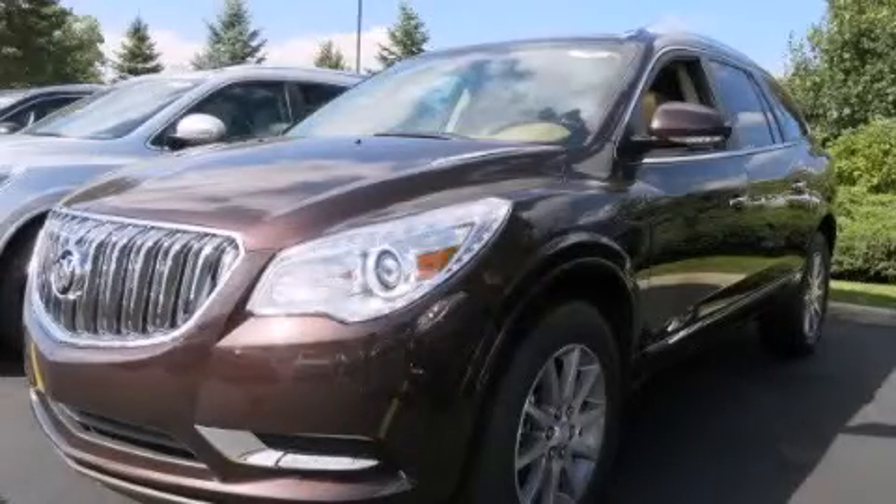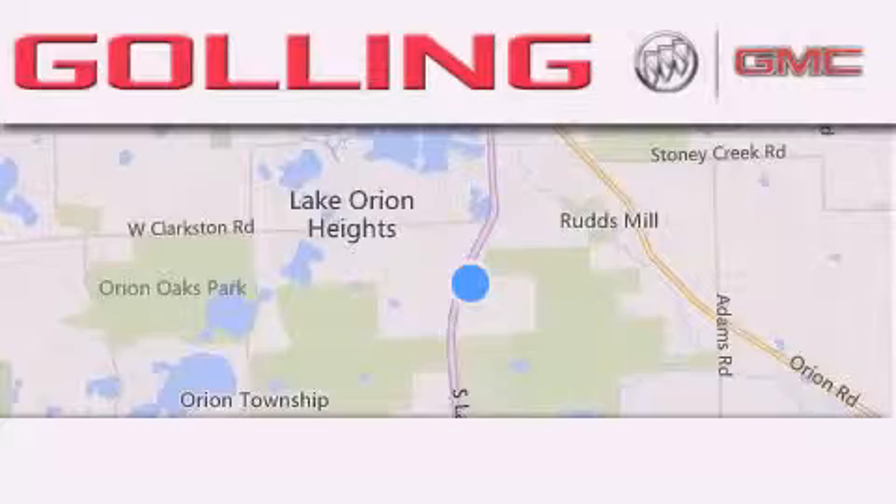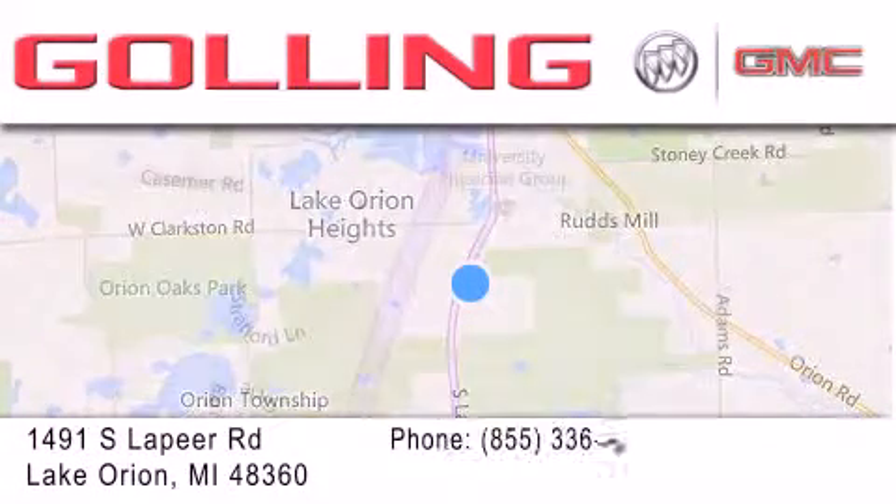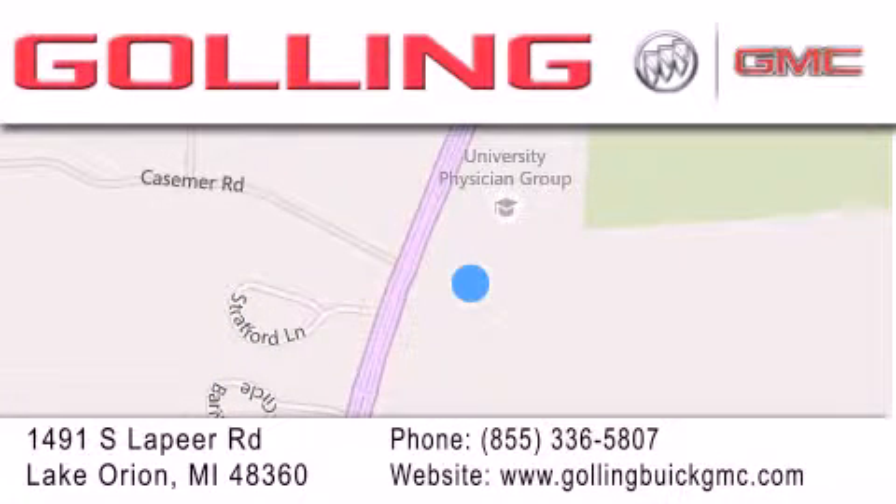Please call today to reserve this vehicle for a test drive. Gawling Buick GMC is located at 1491 South Lapeer Road in Lake Orion. Our goal is to exceed all of your expectations to ensure that you'll return for future visits.